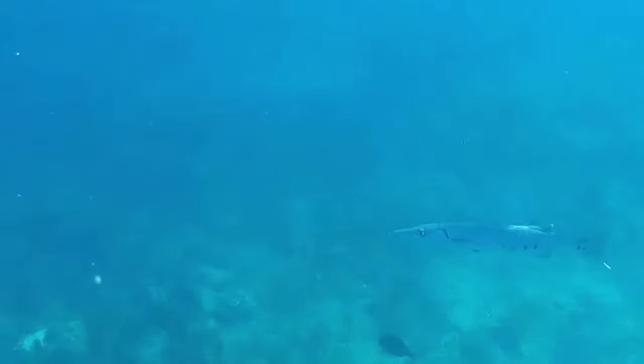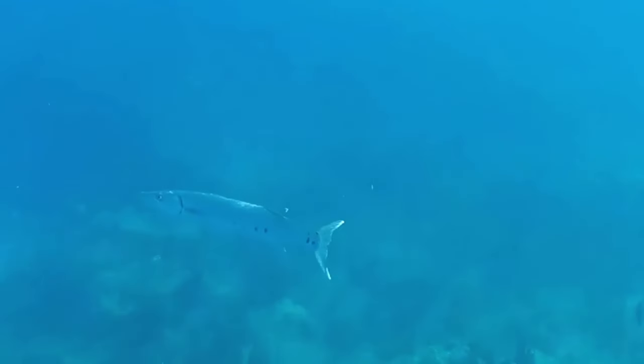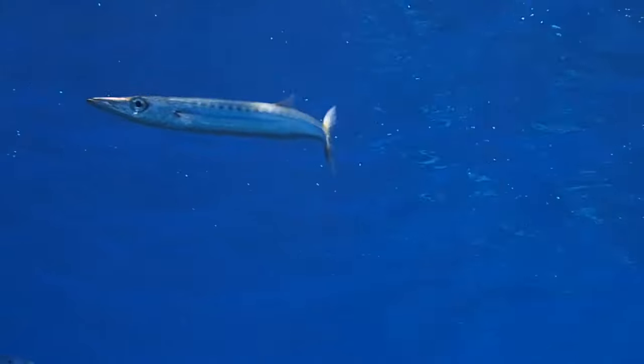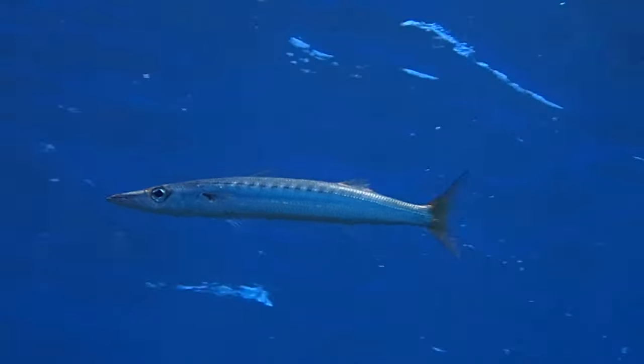They are ferocious hunters that rely on their incredible speed to ambush their prey. They prey on fish like jacks and grunts. When they feed, barracudas often cut their prey in two, then circle back to eat the pieces.